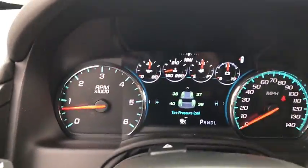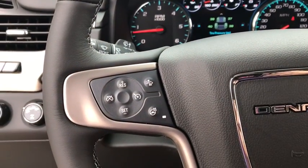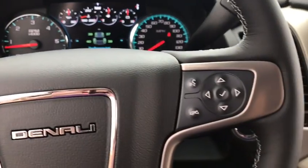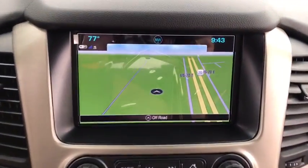Here are some of this vehicle's great options: anti-lock braking system, navigation system, power liftgate, steering wheel audio controls, keyless entry, remote engine start, tow hitch, lane departure warning.